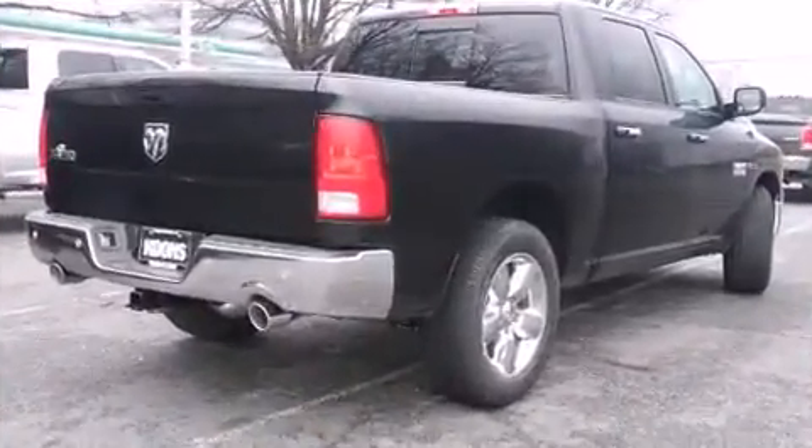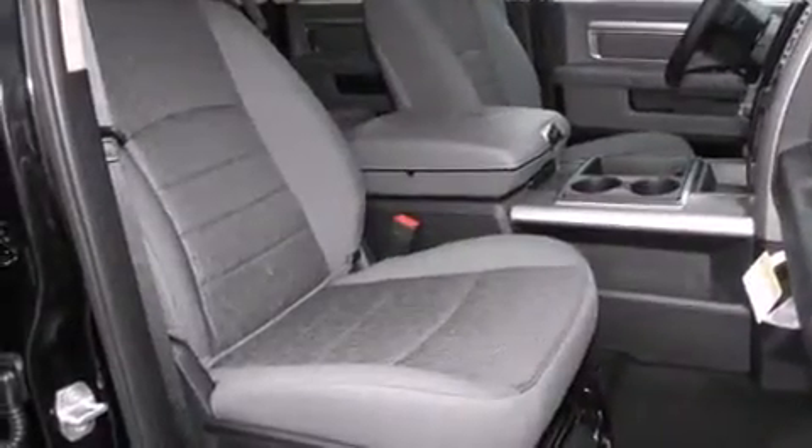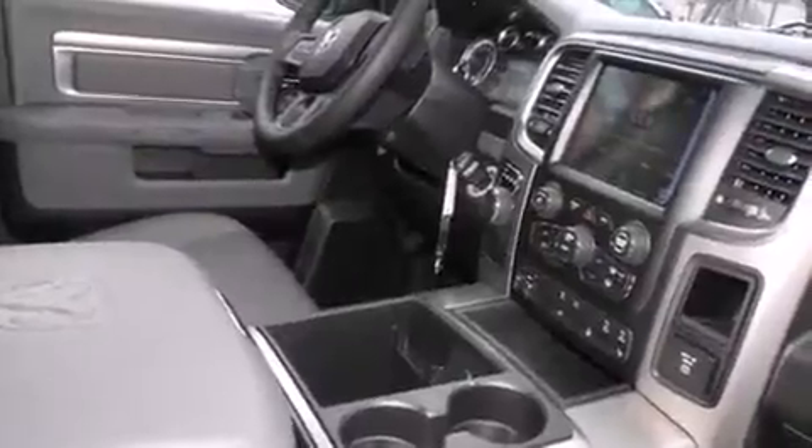Top features include air conditioning, one-touch window functionality, a tachometer, variably intermittent wipers, a rear step bumper, fully automatic headlights, and much more.